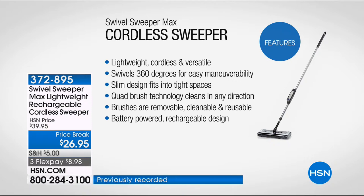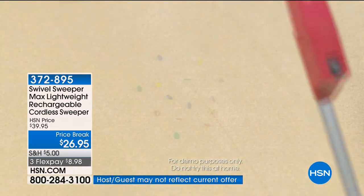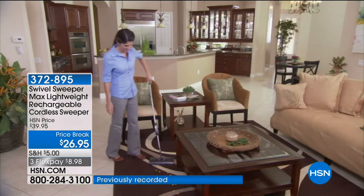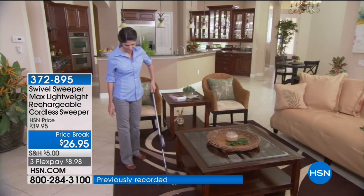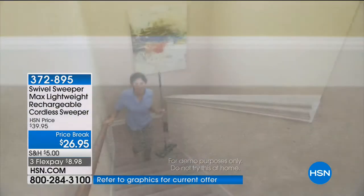It has a quad brush technology design that cleans in any direction. The brushes are removable, cleanable, and reusable. Battery-powered, no cords, no cable, and it's a rechargeable design. Best price in the country. Three exclusive colors — red, blue, and purple. The blue is available, we have the purple, and we have the red.